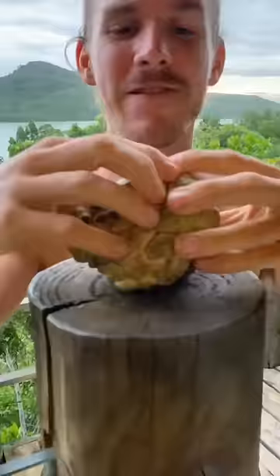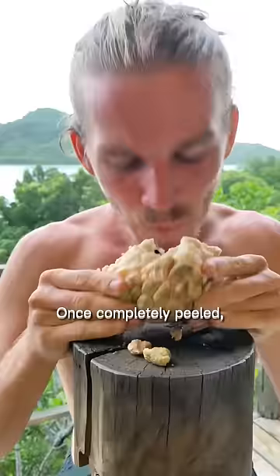Number 3 is sugar apples. When you get the truly ripe ones you can peel them off scale by scale. Once completely peeled, take a bite and enjoy the wonderful sweet flavor.